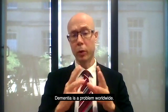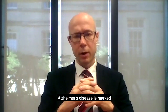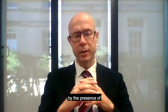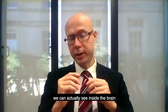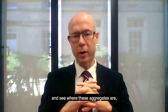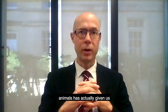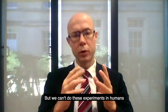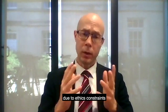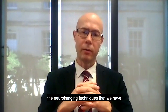Dementia is a problem worldwide. The most common form of dementia is Alzheimer's disease, which is marked by the presence of aggregates of toxic tau and amyloid beta proteins. Using neuroimaging techniques, we can see inside the brain where these aggregates are, and experiments in animals have given us great insight into how Alzheimer's disease progresses. But we can't do these experiments in humans due to ethics constraints, and the resolution of the neuroimaging techniques we have are limited.